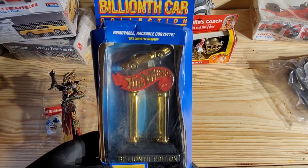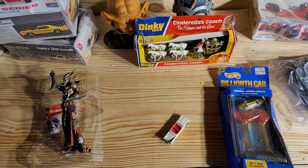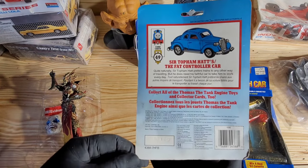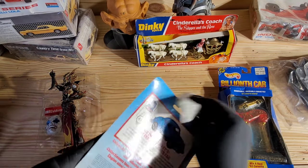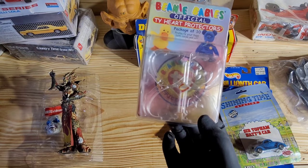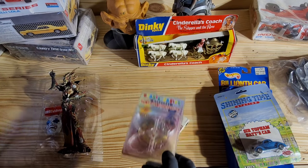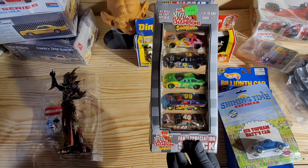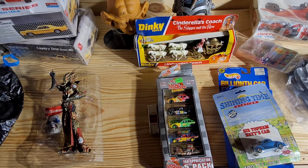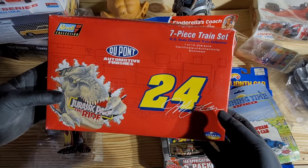Got Hot Wheels — the Billionth Car collection. What if this was the one with the winning ticket from 1990? Shining Time Station — Sir Topham Hat's car from Ertl; that's not too bad, just dirt. These cards you can wipe and as long as you don't saturate them, they'll dry fine. Beanie baby heart protectors — I don't carry beanie babies, but if you love them, I got some protectors. Here's some more cars. I'm probably gonna have to break this up into several videos — I'm on bag two and we've been going about 20 minutes.